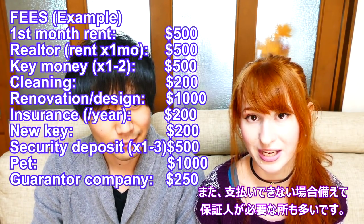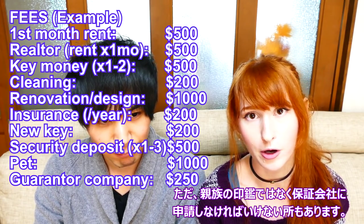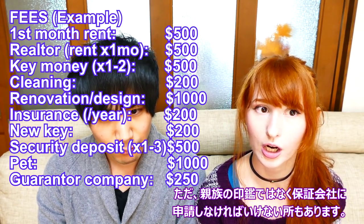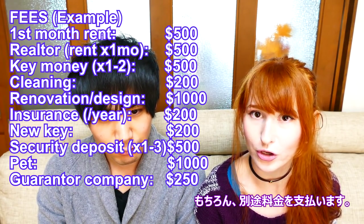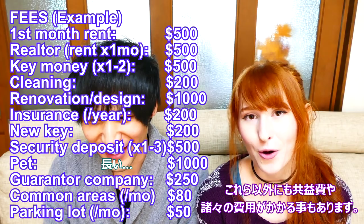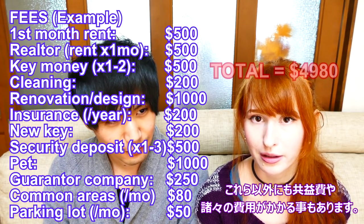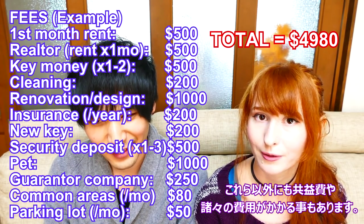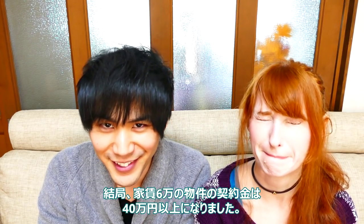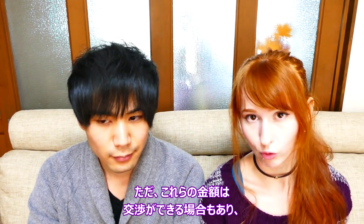Many apartments also require you to have a guarantor — someone who will pay your rent if something happens and you can't pay yourself. But a lot of apartments these days don't let you just get a signature from your dad or a relative anymore. You actually have to go through a guarantor company, who will do that service for you for a fee, usually something like half a month's worth of rent. Also, that main rent number usually isn't the final number — there's often a monthly common area service fee or other things as well. For us, just moving into our apartment cost about $4,000, even though our rent is $600. Even without a pet-friendly apartment we would still have paid about $2,000. Keep in mind that all of these fees and even rent can be negotiable.